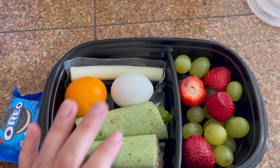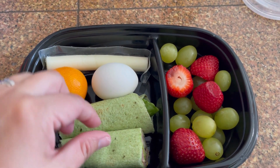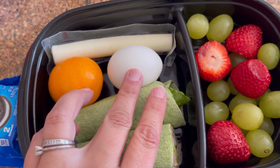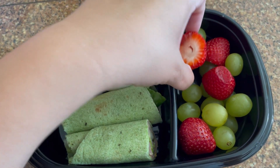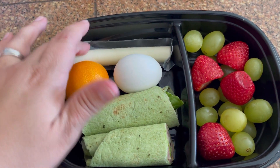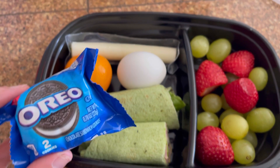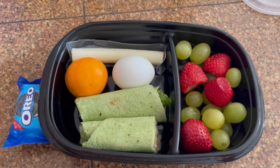Welcome back to another video. I packed for Mike on a low-carb spinach wrap — some roast beef, mustard, and lettuce. For breakfast, a hard-boiled egg and a cutie. He'll have strawberries and grapes with his lunch, and then a string cheese. I'm also packing just a sweet treat. It's for Saturday, his last day of the week. So this is what he's having for breakfast and lunch on Saturday.